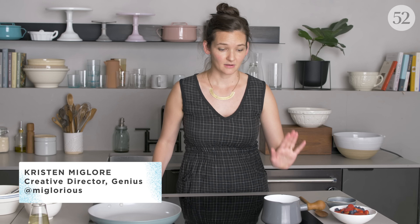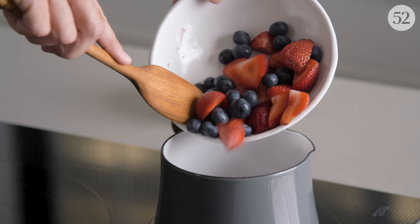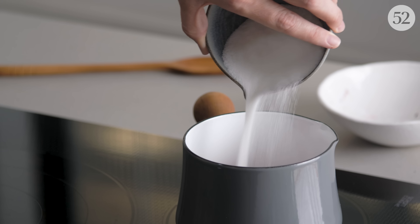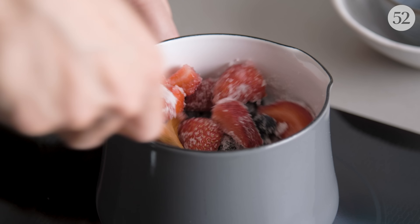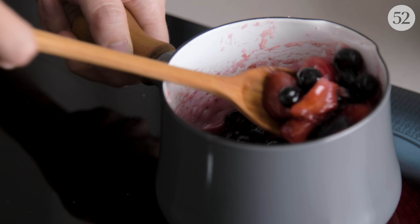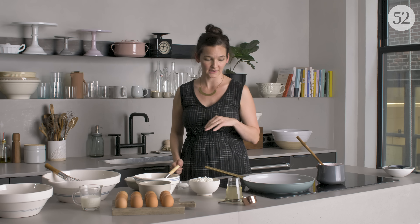Before we get going on pancakes, we need to make some saucy berries. It's really simple — just two ingredients: berries and sugar. This will work with whatever fruit you have in mind, and a good amount of sugar because you want it to turn into the syrup you're going to use for your pancakes — you're not going to need maple here. The sugar scruffs up the edges of the berries, pulls out their liquid, and it turns into a delicious saucy mess pretty quickly. I can just let that hang out while we make the pancakes.